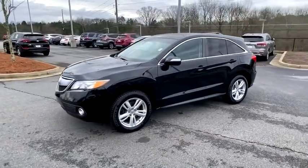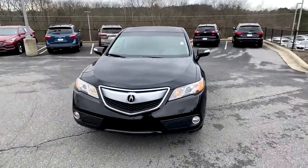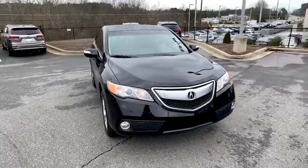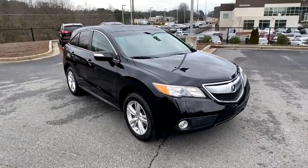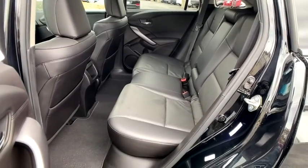Navigation system, backup camera, power passenger seat, power liftgate, traction control, Bluetooth wireless data, hands-free phone, dual airbags, leather-wrapped steering wheel, power steering, four-wheel disc brakes, security system.